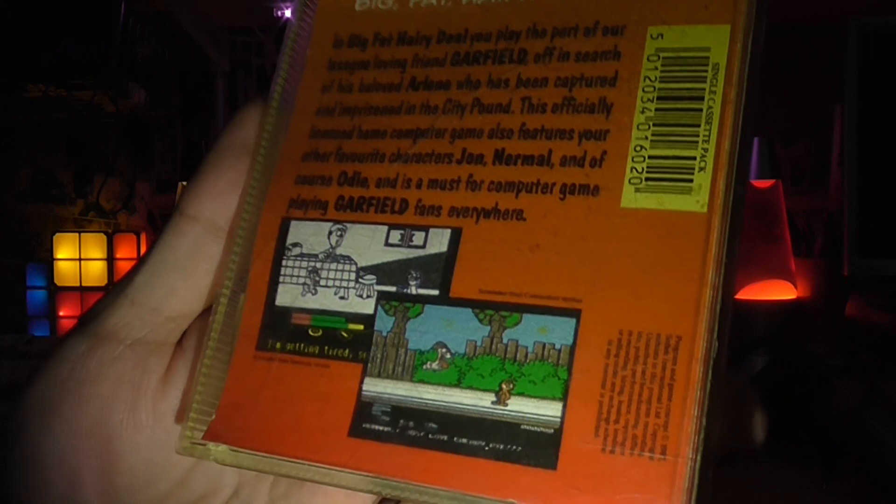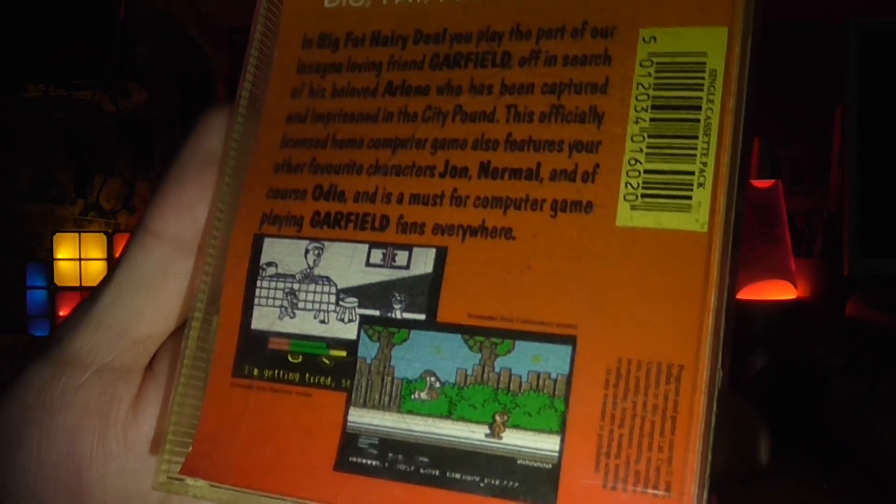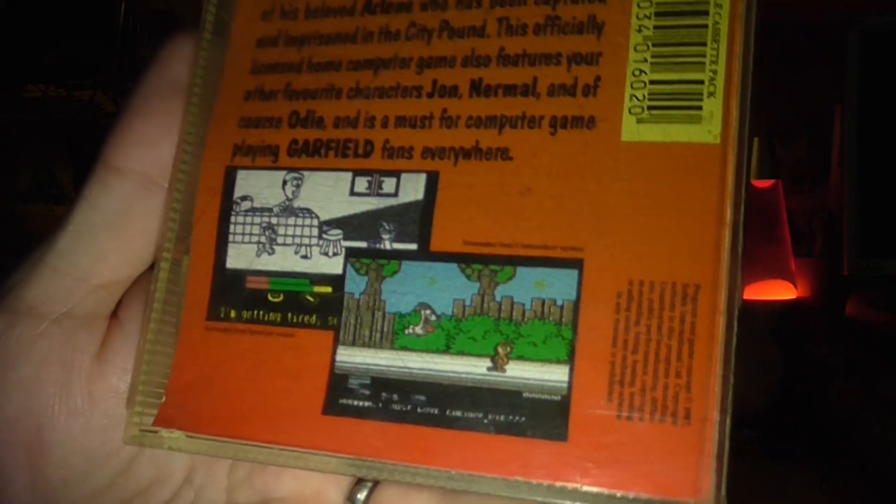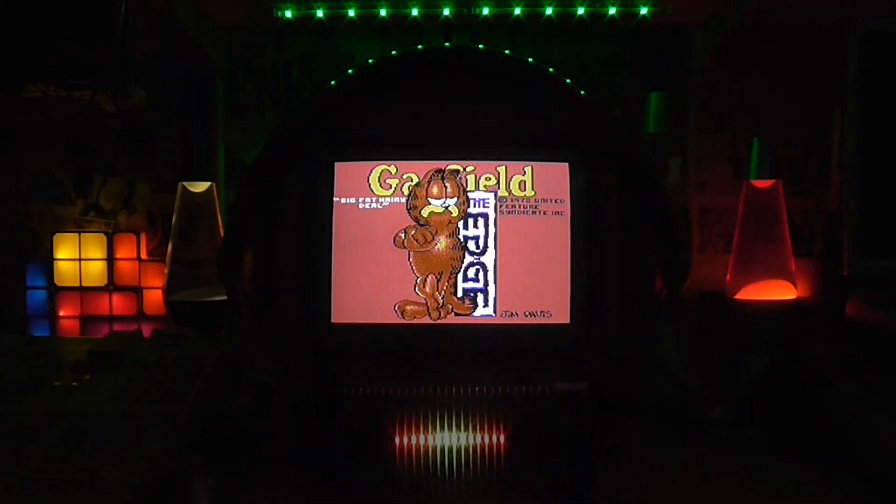Well, since it came out — I got it secondhand off a mate in school, so it's probably a year or so after it came out. Yeah, it's a Garfield adventure. Remember Garfield?